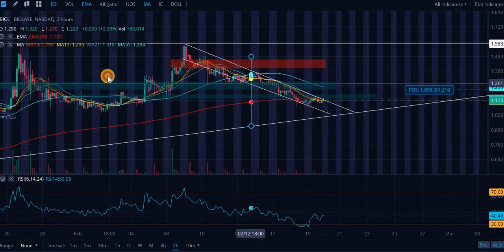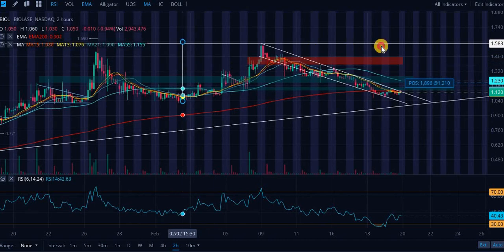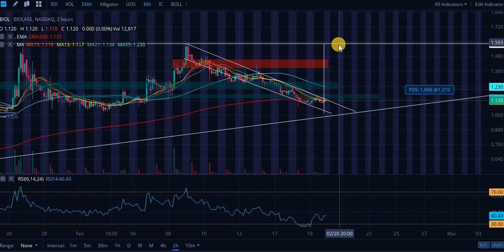What is this line right here? This is the price target based on this cup and handle formation. This is how you draw a price target for a cup and handle. This is the handle right here, this is the cup, and this is the price target.